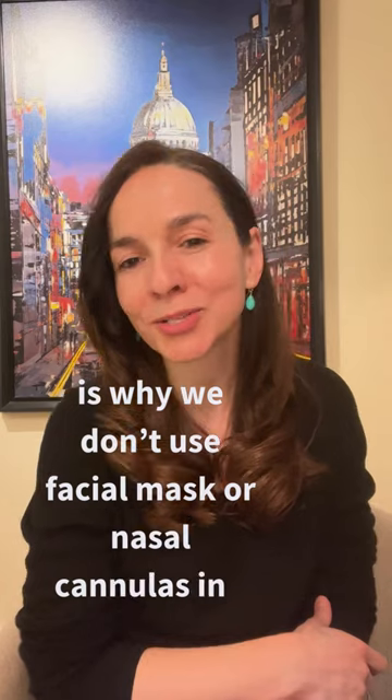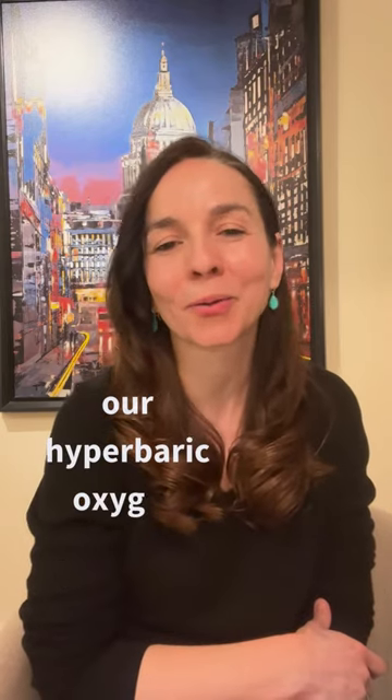Hi, it's Dr. Noor here. I'm the Medical Director here at Pneuma. One of the most frequently asked questions I've received from new patients when they start their treatment here at Pneuma is why we don't use facial masks or nasal cannulas in our hyperbaric oxygen chambers.